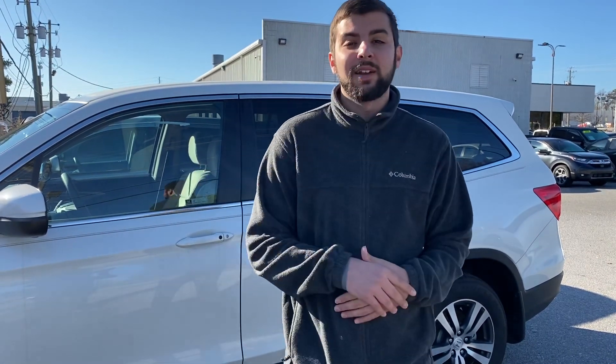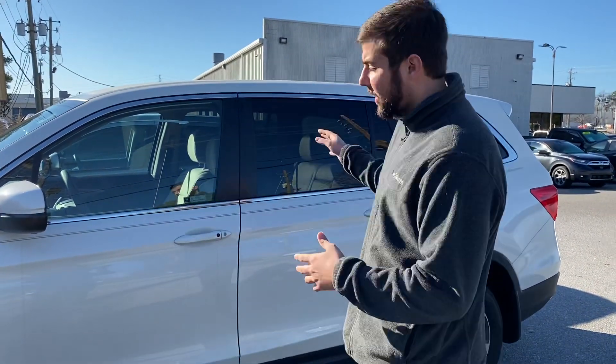Good morning, this is Tyler from Terminal Honda in Hoover. Just wanted to thank you for your internet inquiry on this 2018 Honda Pilot EX.